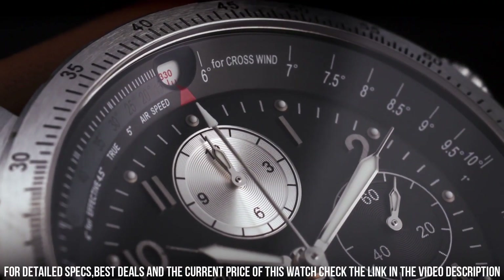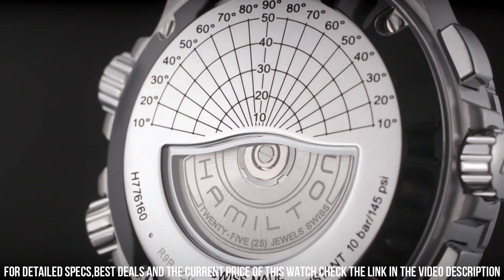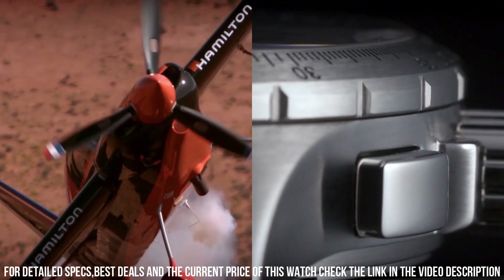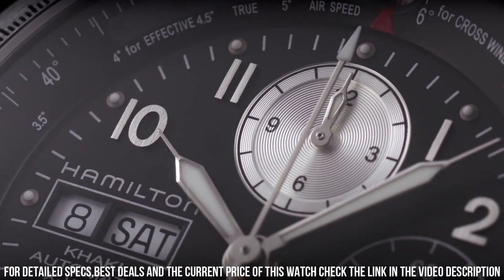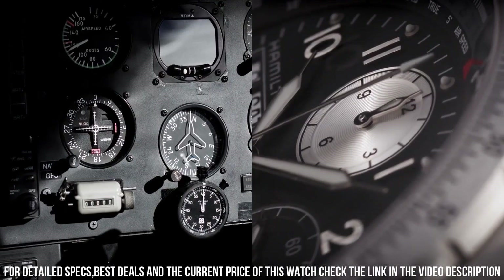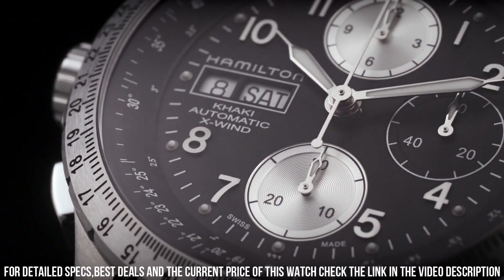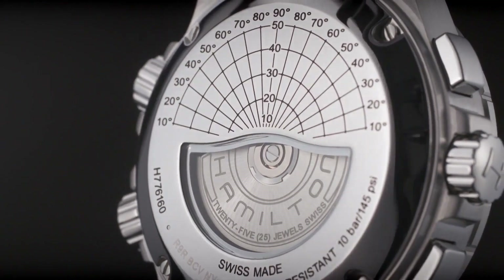Scratch-resistant sapphire crystal, screw-down crown, half stainless steel skeleton case back, round case shape. Case size 44 mm, case thickness 16 mm, band width 22 mm, band length 8.5 inches, tang clasp, water resistant at 100 meters. Functions: chronograph, date, day, hour, minute, second.